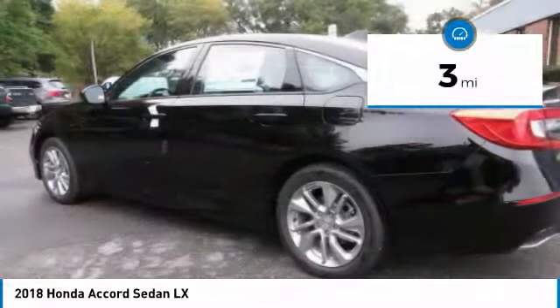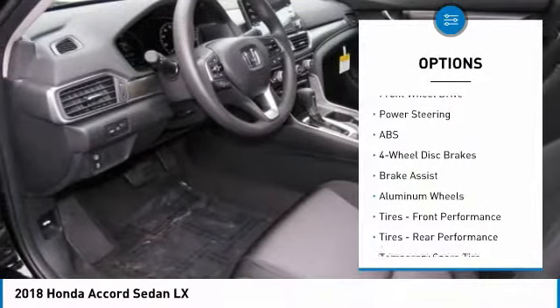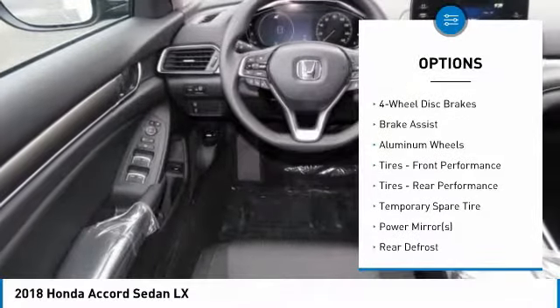This vehicle has less than 100 miles. Here are some of this vehicle's great options: lane departure warning, keyless entry, traction control.